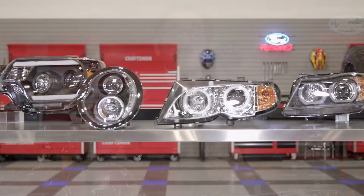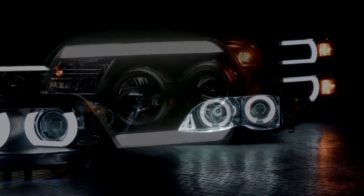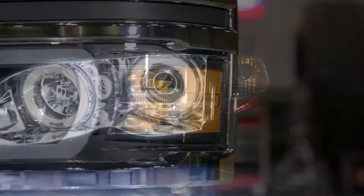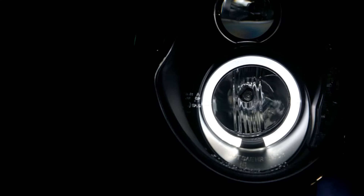Quality certifications aside, let's talk about the real reason why you want a set of custom headlights — they just look fantastic. In my opinion, Spyder designs some of the most unique and attractive headlights on the market right now. Their diverse use of lighting technology, housing colors, lens colors, and lighting features really sets them apart.